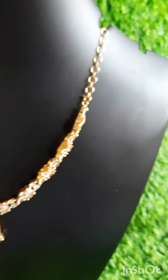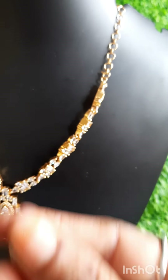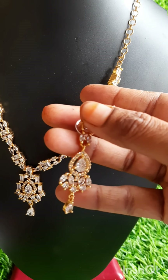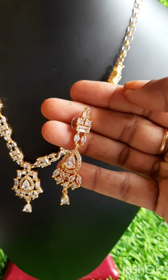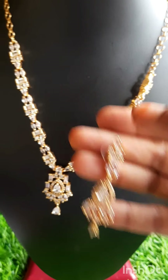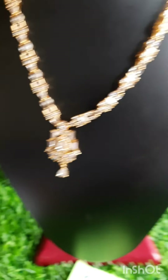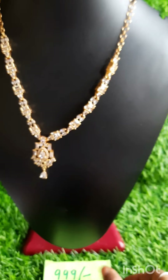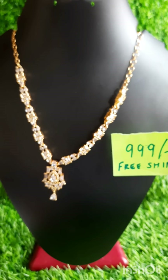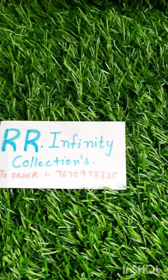Matching earrings — gold polish eddy stone earrings. Matching earrings. Set price: 999 rupees, free shipping. My WhatsApp number: 7670972320.